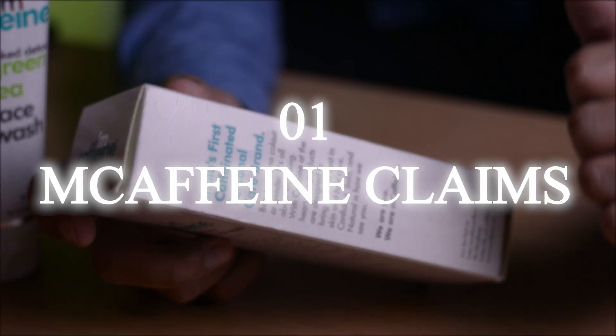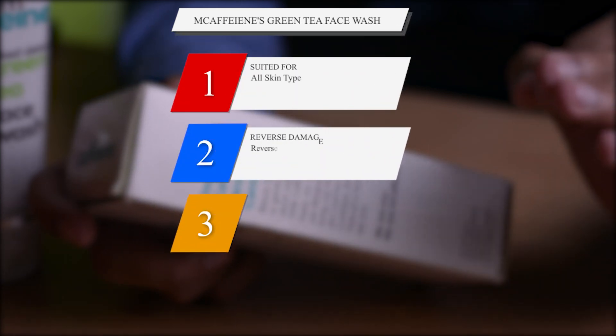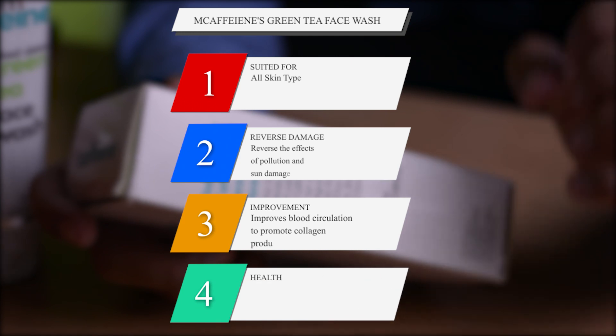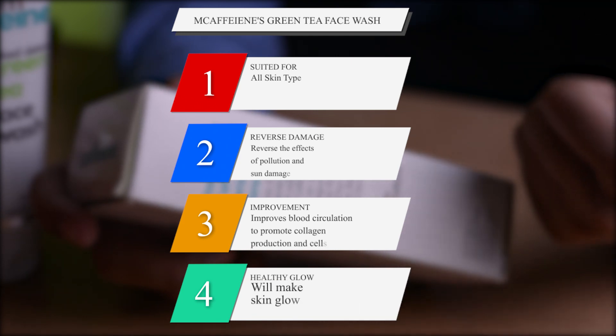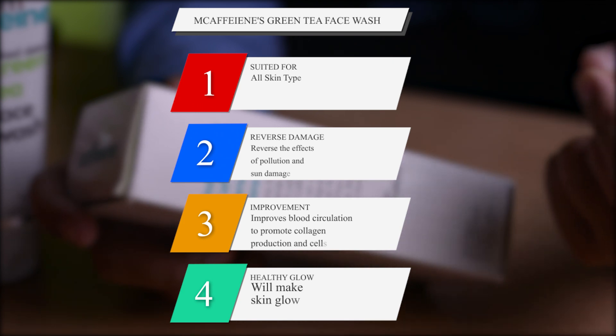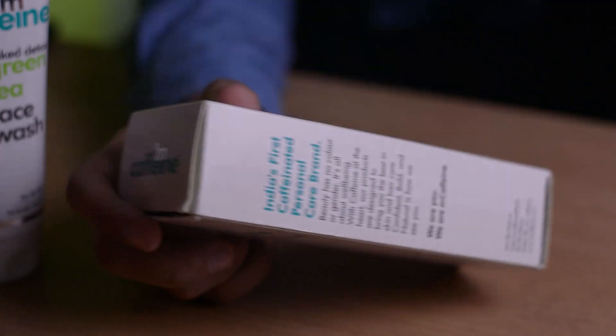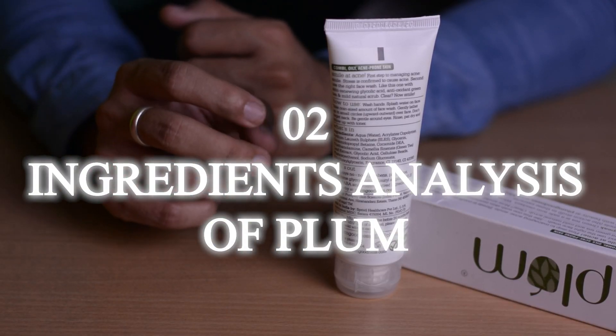Now talking about MCaffeine's Naked Detox Green Tea Face Wash — this company claims that this face wash is made for all skin types. It is aimed at reversing the damage of pollution and sun damage, while also providing moisturization and a healthy glow.